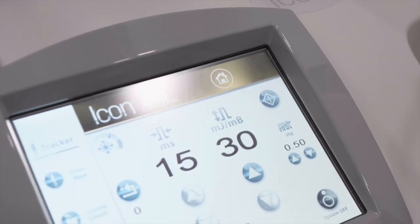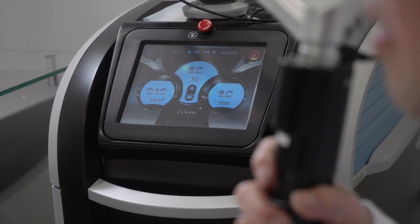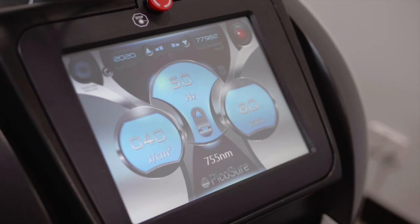We've got quite a lot of Cynosure technology. The top one is obviously the PicoSure, which is a cutting-edge laser service that compared with old technology is revolutionary.